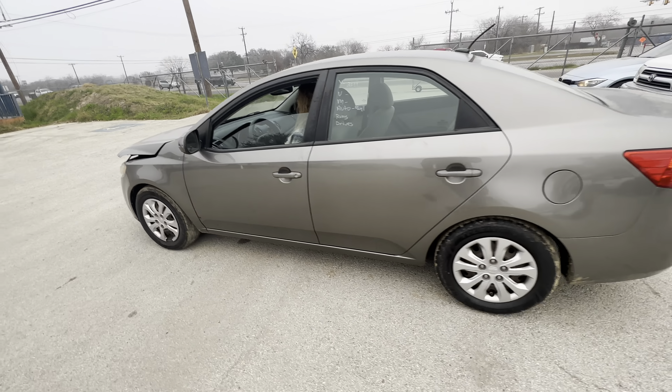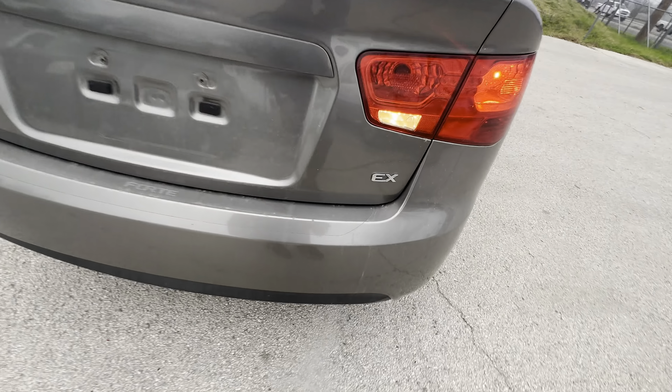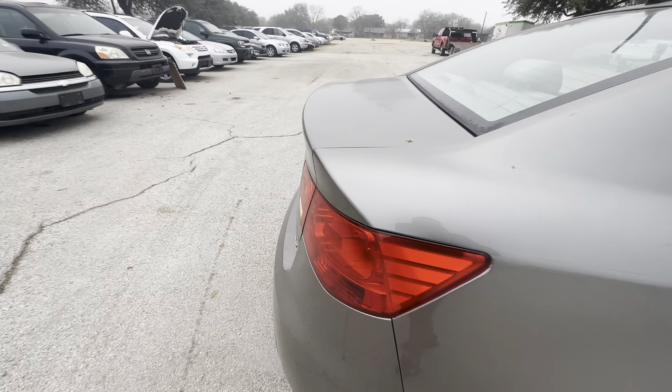Hey everybody, today we're here at Alamo Action Heroes. We have a 2011 Kia Forte — EX trim, automatic, four-cylinder.